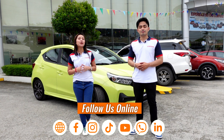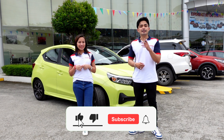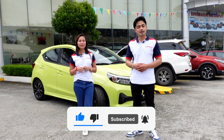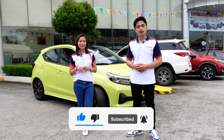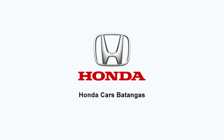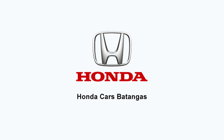The new Honda Brio comes with a sporty and sophisticated appearance that is built to break the mold. Kaya ano pa bang iniintay ninyo — tap in and catch everyone's attention with the new era of subcompact. To know more about the new Honda Brio RS, contact us with the details below. Thank you for watching mga kabarako — please don't forget to like, share, subscribe, and click the notification bell para lagi kayong updated sa mga videos ng Honda Cars Batangas. It's me Kirsty, and it's me Ryan — Honda Cars Batangas, experience beyond compare!